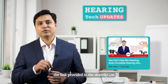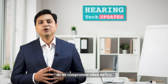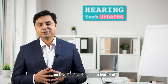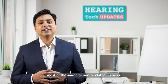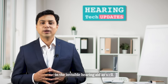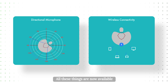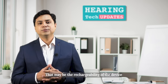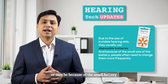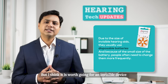The most important part: do we compromise on features when we buy an invisible hearing aid? Most of the sound or audio-related features are already available in the invisible hearing aid as well, like directional microphone and wireless connectivity. However, you might need to compromise on a couple of features — rechargeability of the device, or because of the small battery you would not get a longer battery life. But I think it is worth going for an invisible device and compromising the rechargeability option.